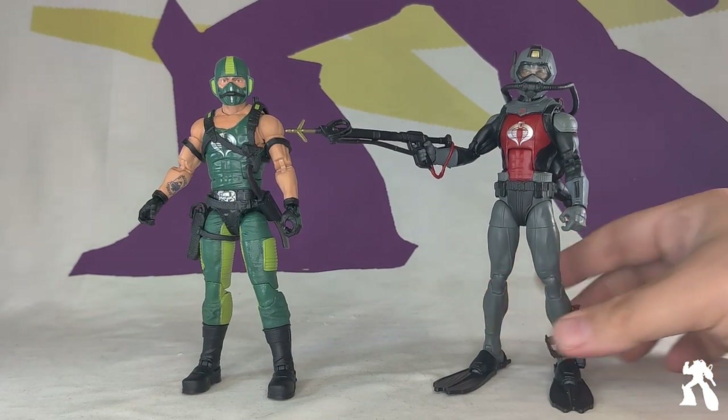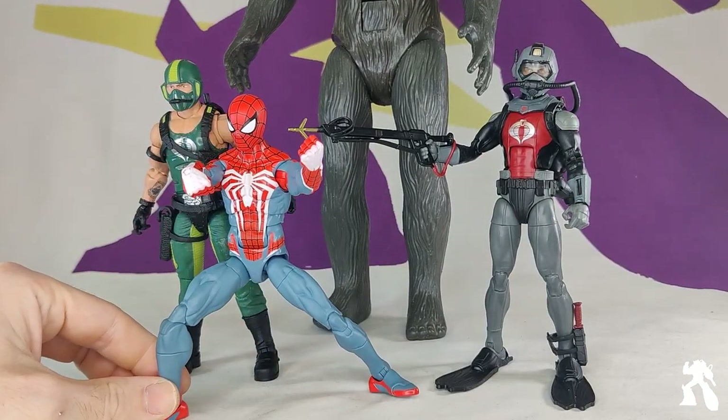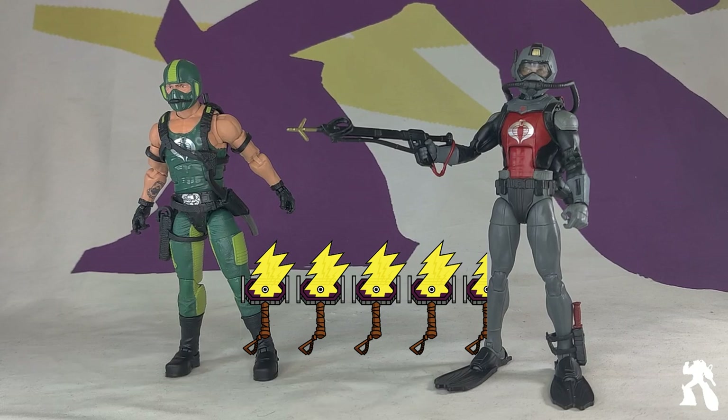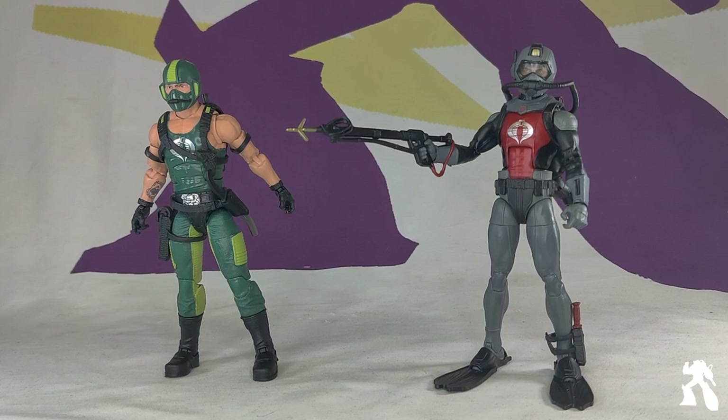Final thoughts — I'm going 4.5 hammers on these guys. They are typical G.I. Joe Classified goodness. However, the straps — this guy has lost an ankle strap — the fact that those can't stay up is the only thing that needs improvement at this point, and maybe plugging in backpacks. Otherwise sculpt, paint, eye intensity, accessories — it's all there. We've moved on from thigh swivel to eye intensity.